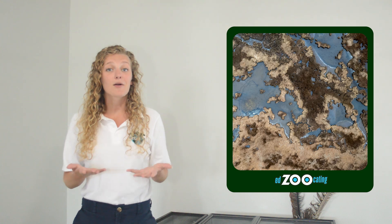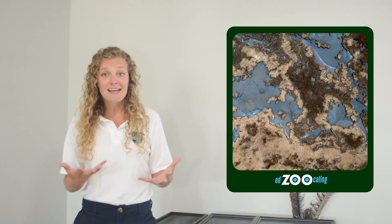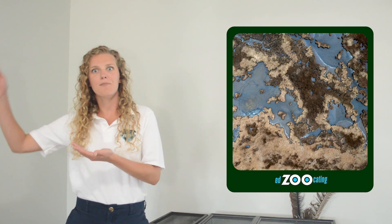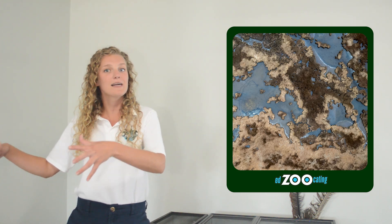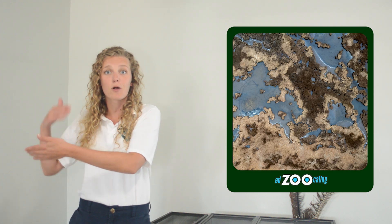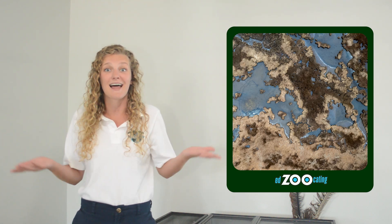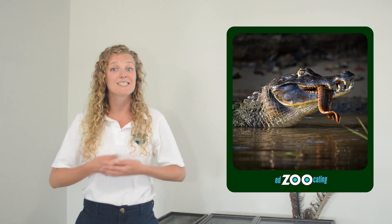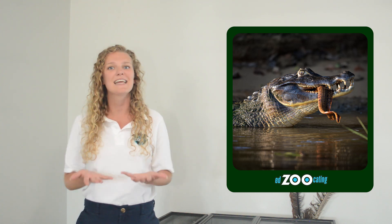They're also important because when they're making those holes and digging out all the dirt, that creates mounds in the wetlands — a nice dry space that other animals can use to bask or make their nest. They're also very important predators, keeping the population of many different species in check.